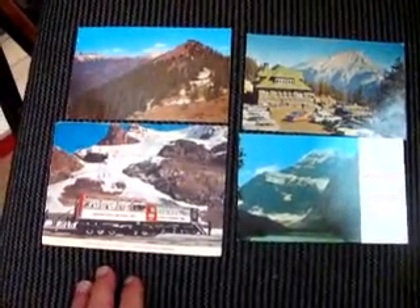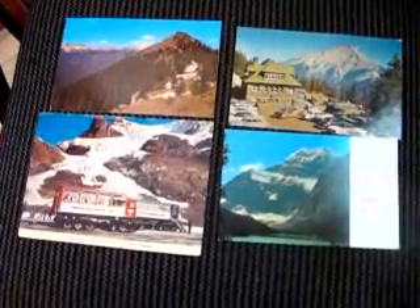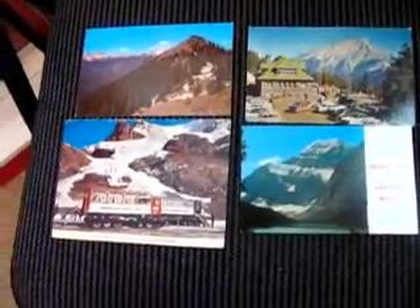Hey everybody, how's it going? Quickly, I want to show you these postcards that I forgot to show you guys in the last package that Kramda1 showed me. Sorry about that, Dan. But yeah, some older vintage postcards, mostly from — I think all of them are from Alberta, since I live in Alberta.